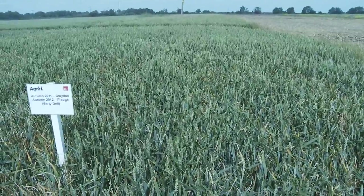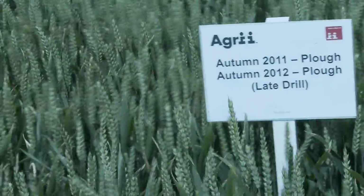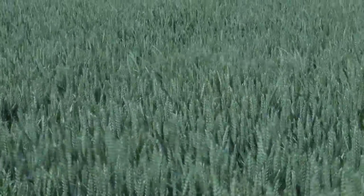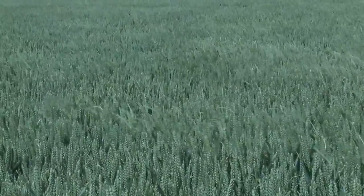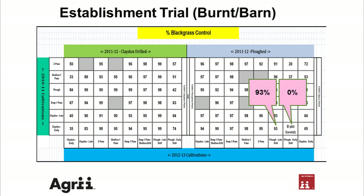So really it is a combination of the plow plus the drilling date. Plowing after plowing is not a good move, but having said that, if you drill late enough you can still get yourself out of trouble. Moving into plow after plow but drilling earlier on the 27th of September — in this situation we've brought the blackgrass back to the surface, drilled earlier, and we now have 403 plants per square metre.